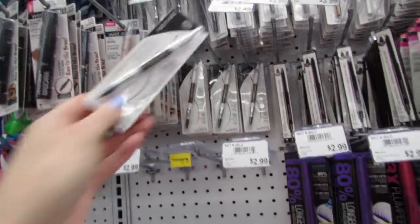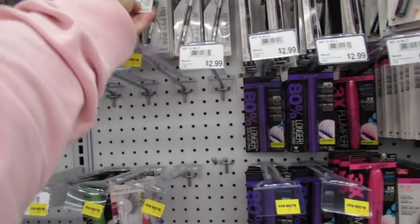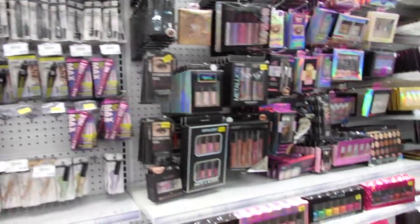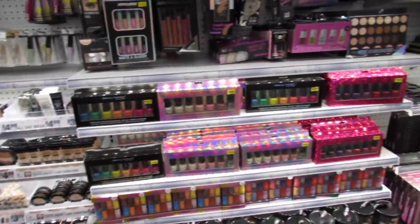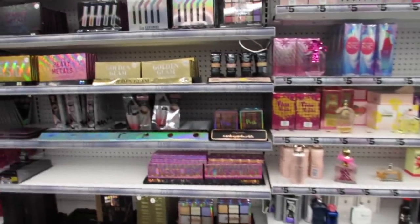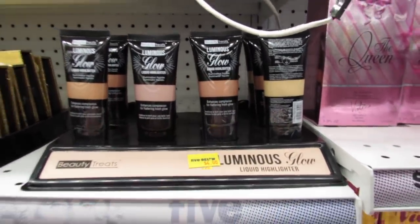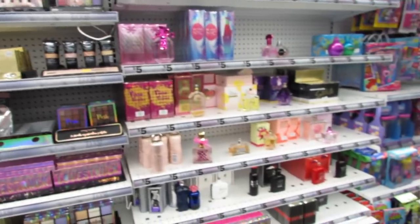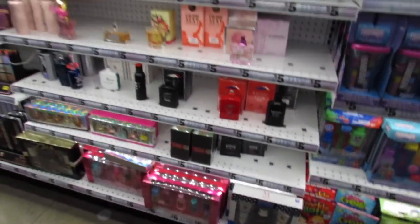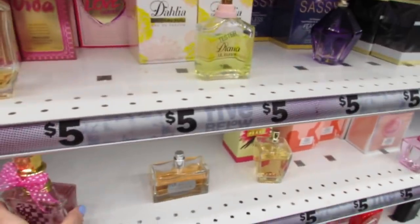These might be new — it's a brow pencil with a little spoolie on the end. Those are $2.49. I don't think I've ever seen the Skinny mascara before. I'm on the hunt for new things. These are all highlighters — that's a lot of product, a lot of highlighter for $4. Unfortunately the perfume and cologne section is a little empty this week. Some weeks they're totally stocked up and other weeks it looks like they've been sold out.